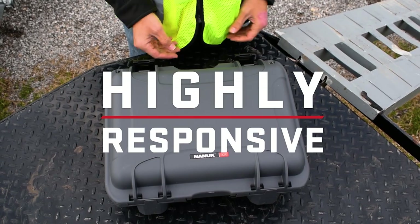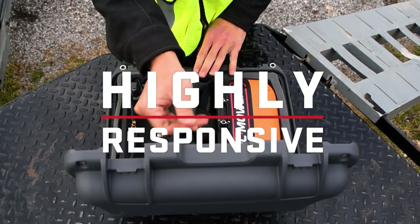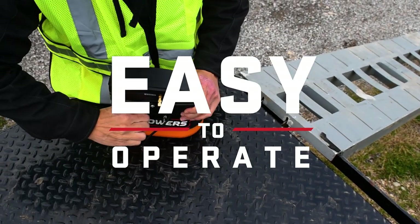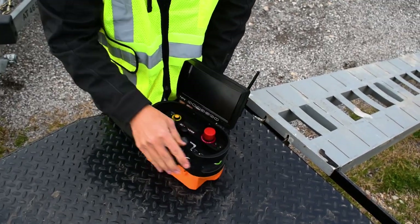Our remote control system is designed for maximum ease and responsiveness. Maneuver your remote-operated robotic mowers with our simple and safety-forward controller.